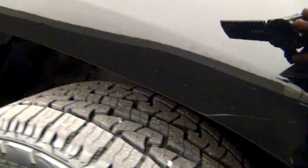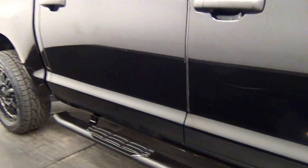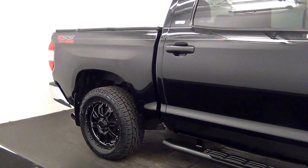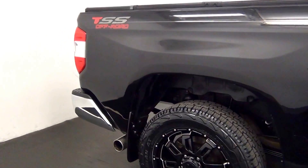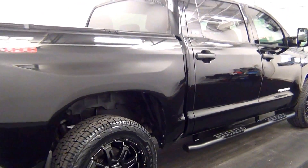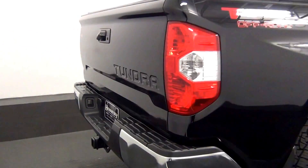A little scratch here, a little scratch here, scope marks here, chip here. Light scratches here, and we have a backup cam here.